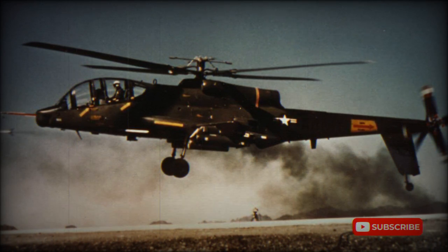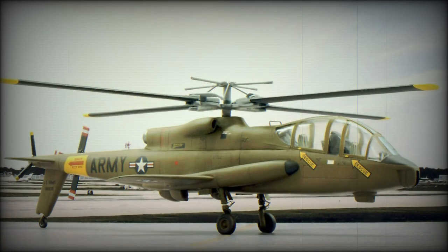The Cheyenne had impressive performance and devastating firepower. However, because of technical problems, excessive weight, cost overruns, and the change of military vision, the project of the AH-56 Cheyenne was canceled in 1972.